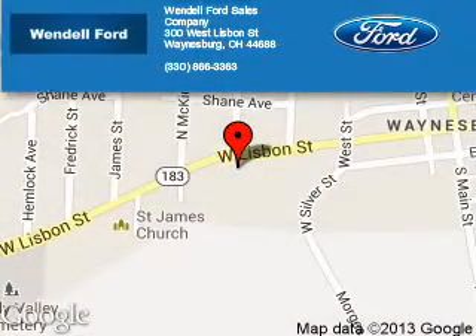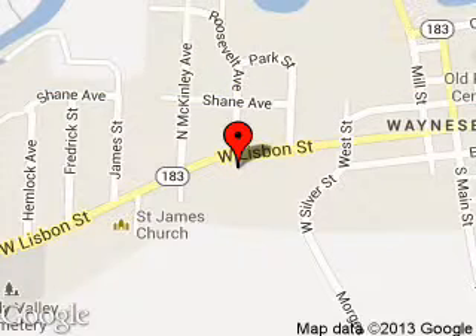Wendell Ford Sales Company is dedicated to doing everything possible to ensure that the experience you have selecting your next vehicle is a pleasant one. We are located at 300 West Lisbon Street, Waynesburg, Ohio, 44688.